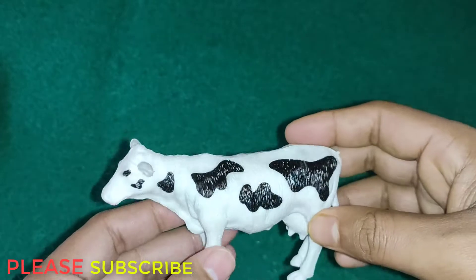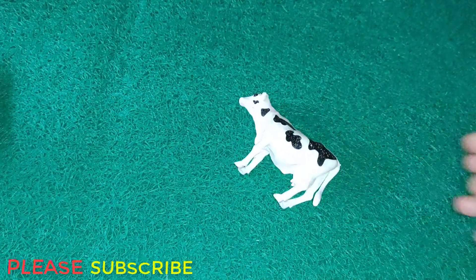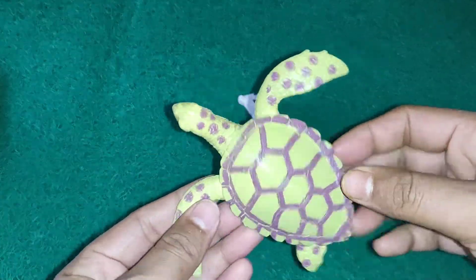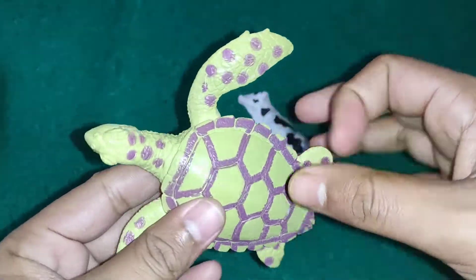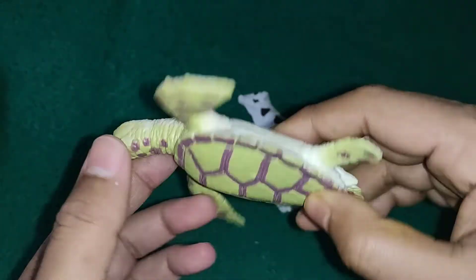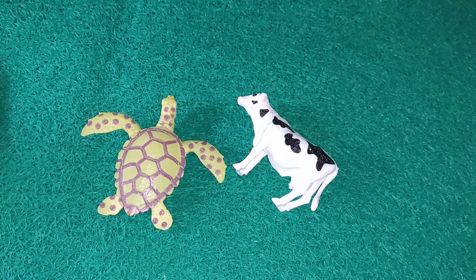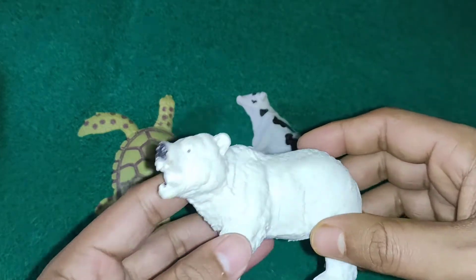This cow has a strong plastic body. Next up, wow guys, this is a tortoise - an emerging, colorfully designed tortoise. Nice color combination, white color, strong plastic body tortoise.